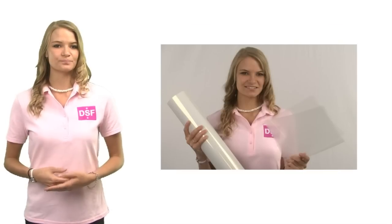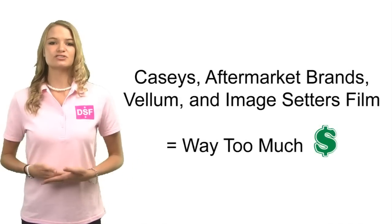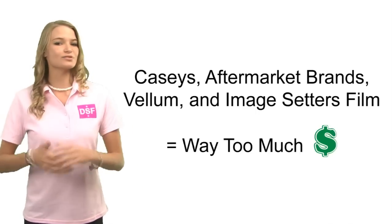In today's silkscreening industry, the primary goal is producing the perfect print. The perfect print requires quality silkscreen, artwork, and the proper film. After spending years buying films from other companies such as KC's aftermarket brand, Vellum, or Image Setters' film output, we realized that we're fully capable of eliminating all of those unnecessary costs.